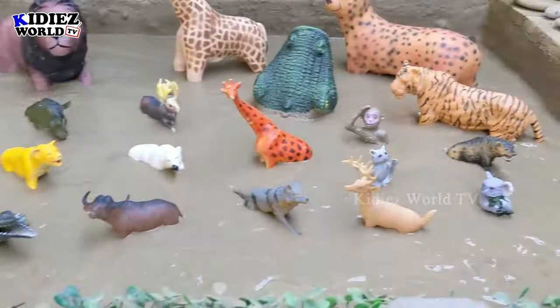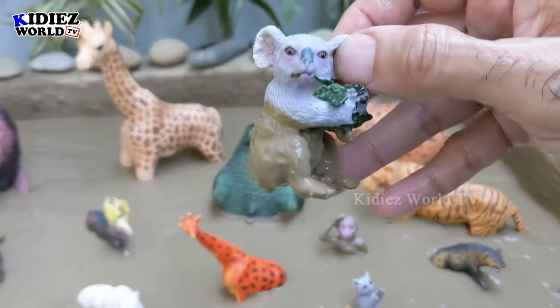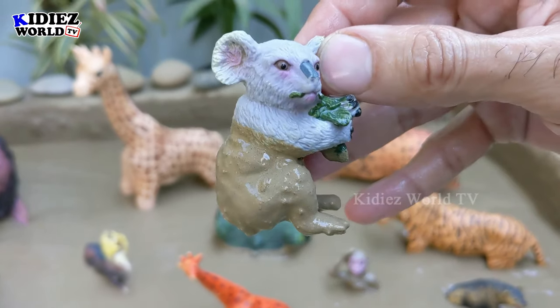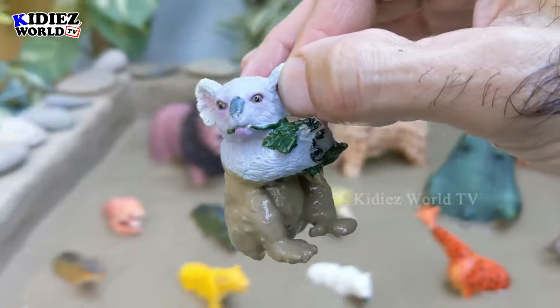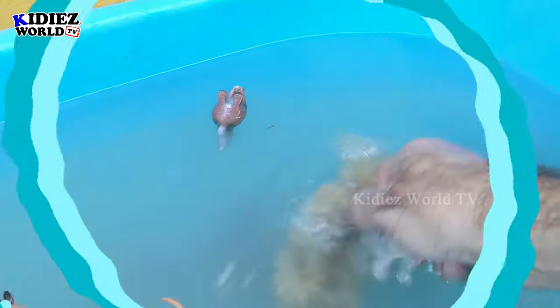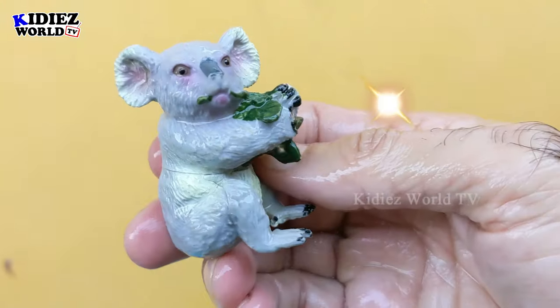What we have next — we have a koala! Amazing, just look at this beautiful and very lazy little animal, koala. Let's watch him. Here we go, koala!